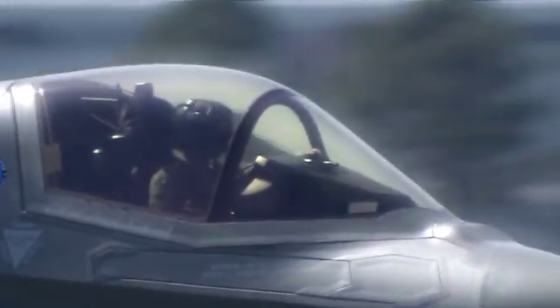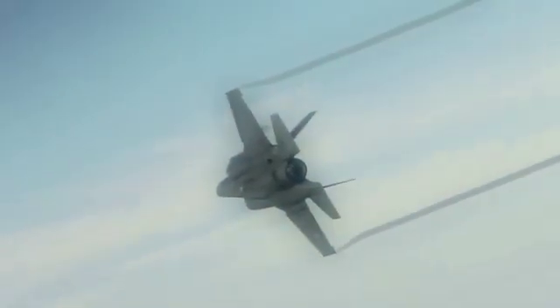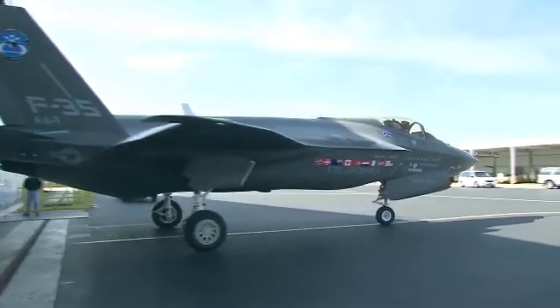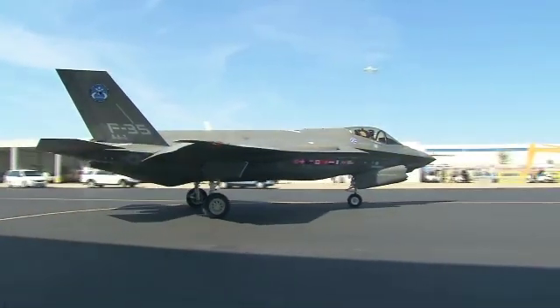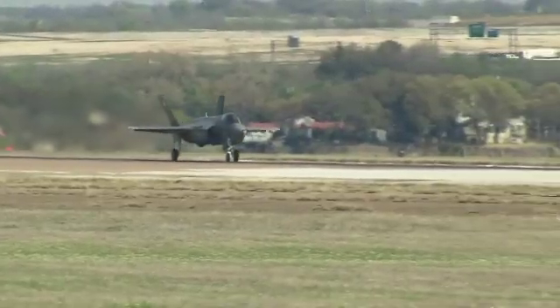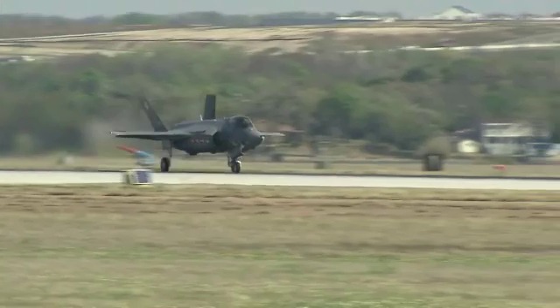Northrop Grumman produces the F-35 center fuselage, the aircraft's radar and other key avionics, and develops mission systems and mission planning software. It also leads the team's development of pilot and maintenance training system courseware and manages the program's use, support, and maintenance of low-observable technologies.